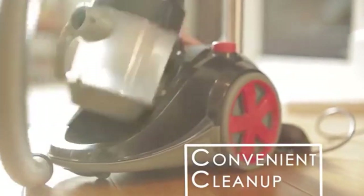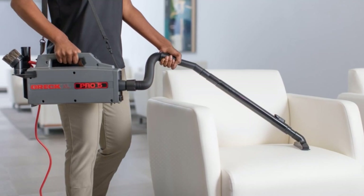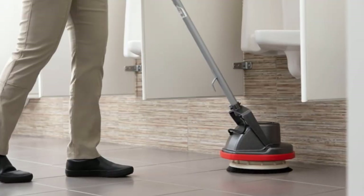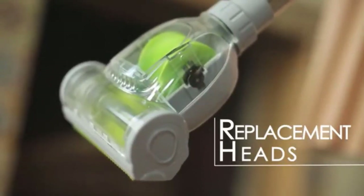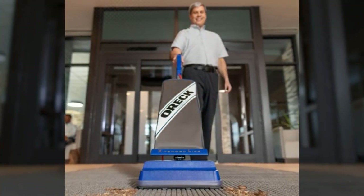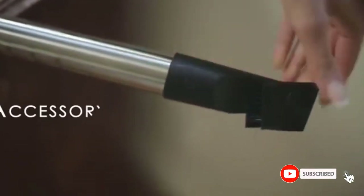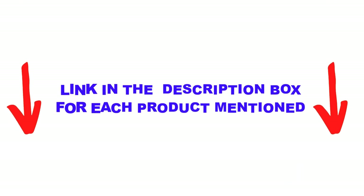Are you looking for the best canister vacuums in your budget? In today's video, we break down the top 5 best canister vacuums available on the market. I made this list based on my personal opinion, listing them based on price, quality, durability, and more. I found these products very helpful for people like you. Check out the description below, and make sure you subscribe for more videos.